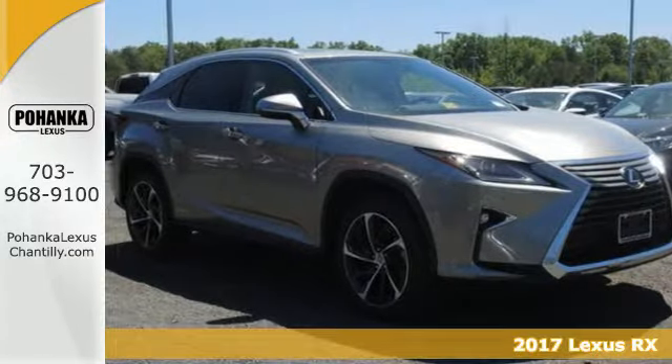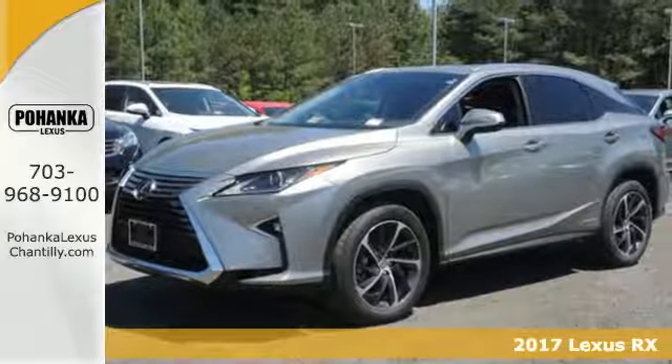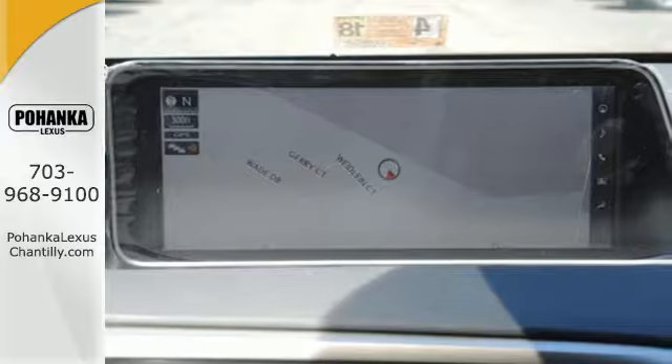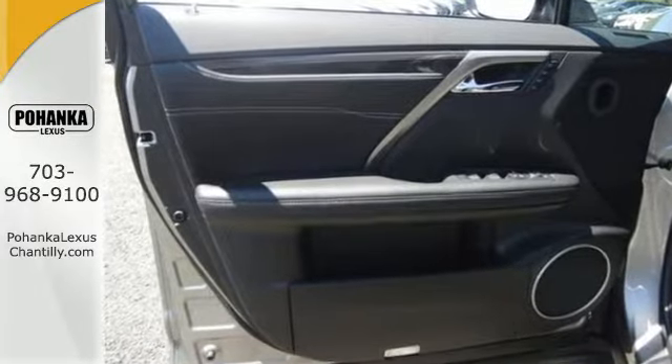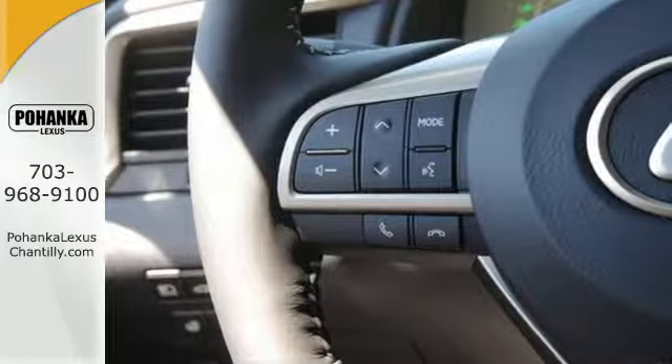Here's a 2017 Lexus RX 450h. Your commute greatly improves with the power, efficiency, and handling of the RX 450h. With the 3.5-liter V6 hybrid engine, experience 308 horses and instant torque delivery while keeping visits to the gas pump down.